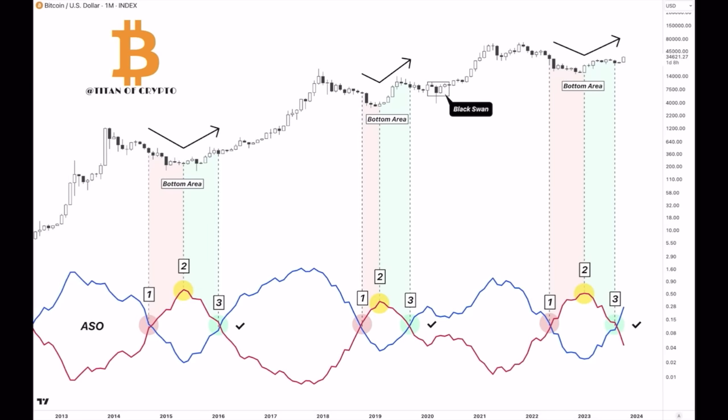The second chart today is one I found on Twitter from Titan of Crypto — a beautiful chart. You can see one, two, three at the bottom — one, two, three phases of that bottom area. When that blue line crosses downward on the red line, we get phase one: the start of the bear market bottom area. When that red line tops out, that's the start of phase two — trying to reverse into a bull market. When the red line again crosses the blue line, that is the full-on start of the bull market. We won't see another lower low.